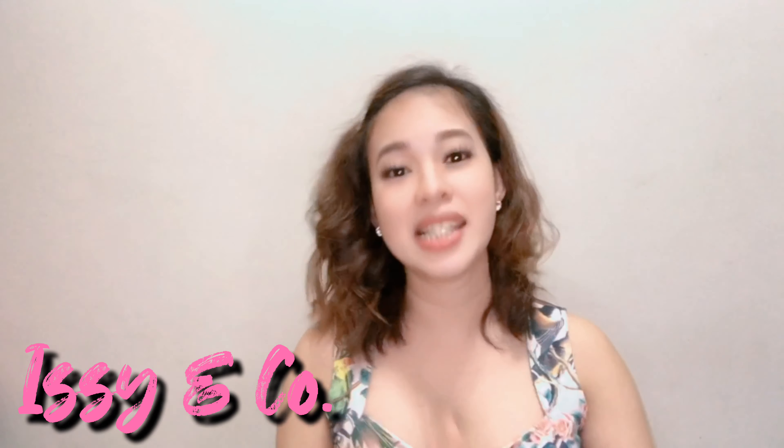Hi guys, welcome back to my channel! So we're back again for another video. This video is actually a makeup video — this time we will feature Easy and Co, which is a collaboration with Alex Gonzaga. These are the items that I bought, and it came with a transparent beauty bag where you can put your makeup.